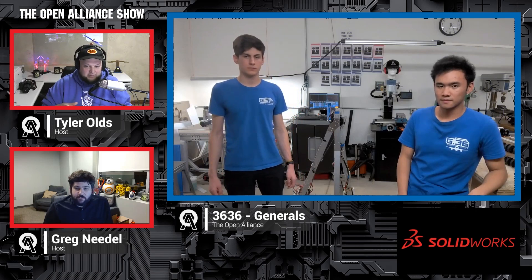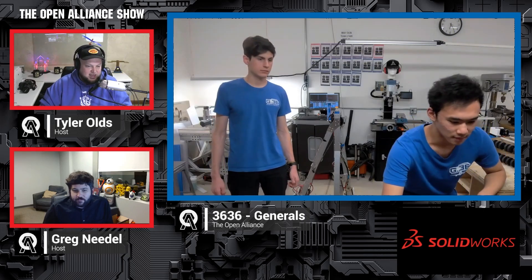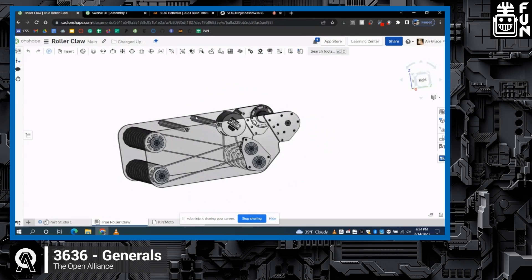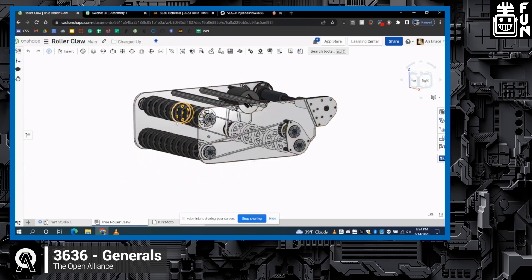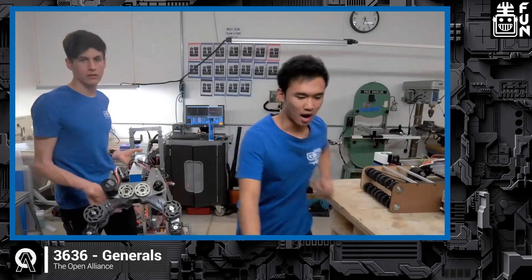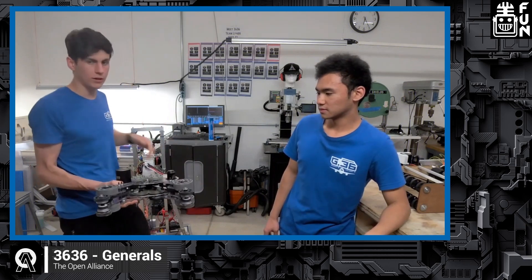I'd love to touch on your intakes as well. Can we put the intake CAD back up on screen? So this is more of a triple roller approach, as some other Open Alliance teams have tried, with two sets of rollers on the front with the purpose of taking cones from the front and cubes from the bottom. This was our previous design — we had a claw that can close and open and picks up game pieces.